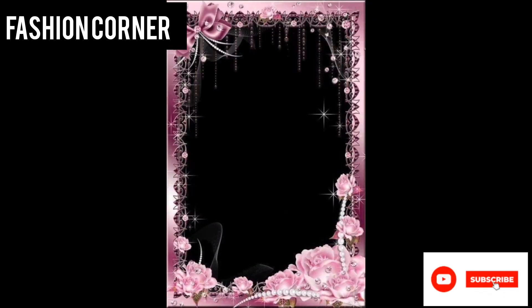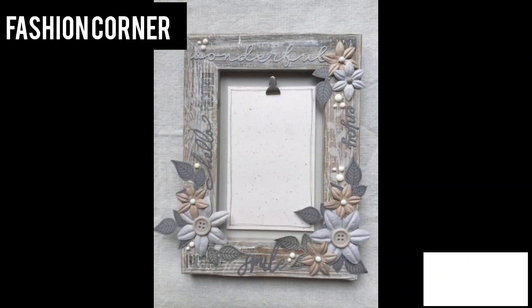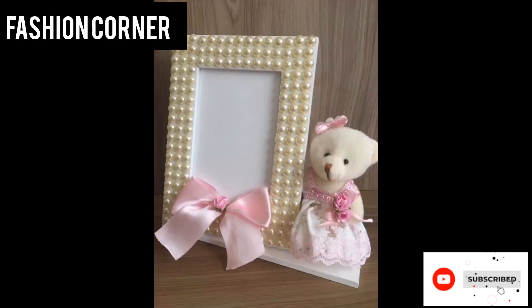It is a perfect way to showcase cherished memories and add a touch of sophistication to any room. Hope you enjoy the video — subscribe to my YouTube channel Fashion Corner, take care. If you like my collection, share my channel with your friends and family.